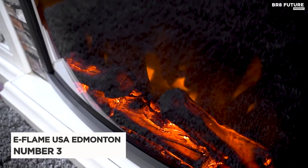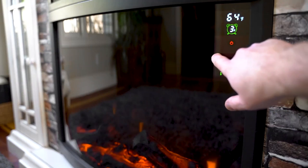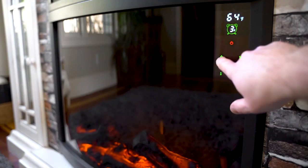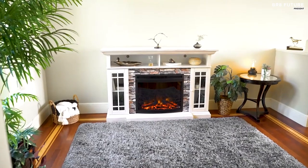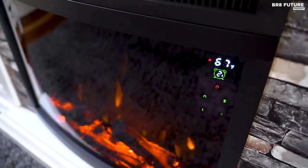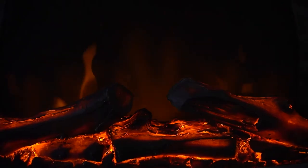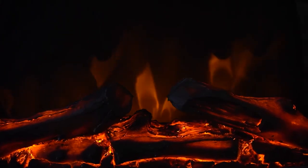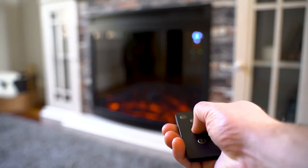Number 3: E-Flame USA Edmonton Fireplace. The E-Flame USA Edmonton Fireplace is a state-of-the-art electric fireplace designed to add warmth and style to any living space. This fireplace is constructed with high-quality materials, including a durable frame and a realistic flame effect. The flame effect can be adjusted to match your desired mood, from a warm and cozy glow to a bright and bold flame. One of the key features of this fireplace is its LED lights, which are energy-efficient and long-lasting, meaning you won't have to worry about replacing light bulbs, saving you time and money.